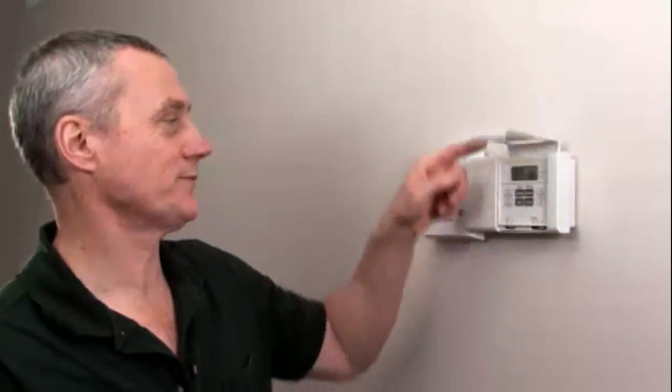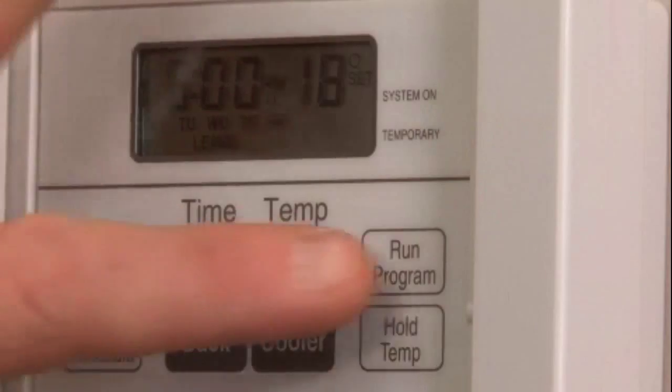In houses with central heating and cooling systems, using a programmable thermostat can be an effective way of reducing energy consumption. Almost 50% of the homes in Canada have programmable thermostats, and using them properly can provide energy savings.